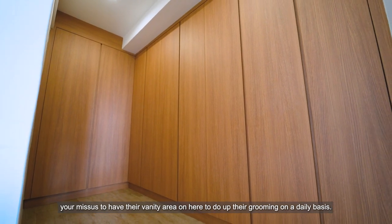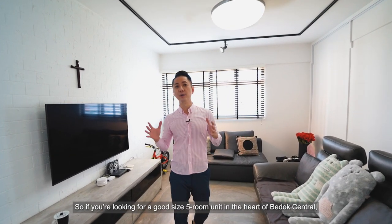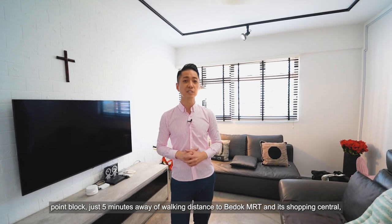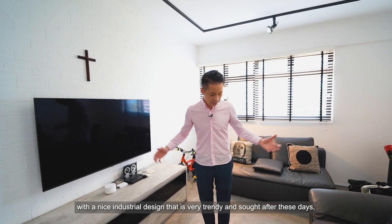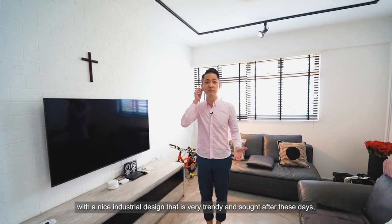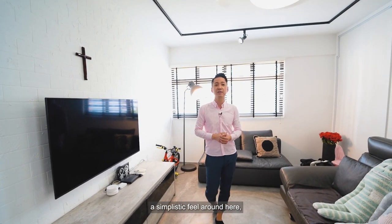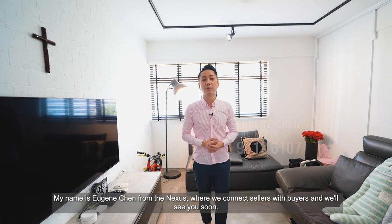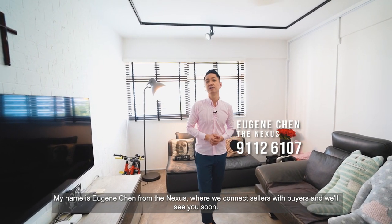So if you're looking for a good-size 5-room unit in the heart of Bedok Central — Point Block, just 5 minutes' walking distance to Bedok MRT and its shopping central — with a nice industrial design that's very trendy and sought after, and a very simplistic feel throughout, this apartment is definitely one for you. My name is Eugene Chen from The Nexus, where we connect sellers with buyers. We'll see you soon.